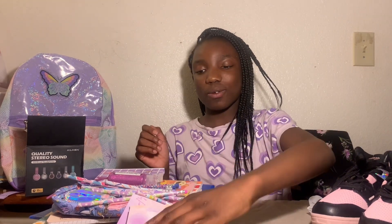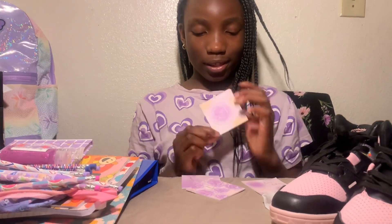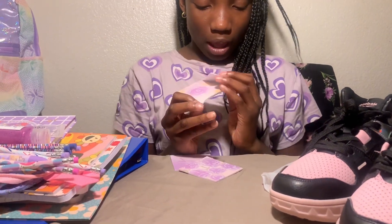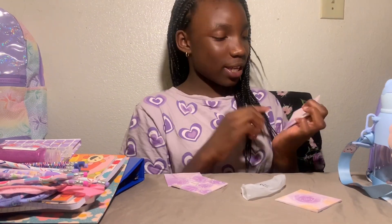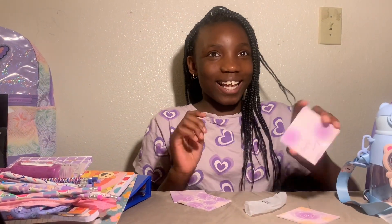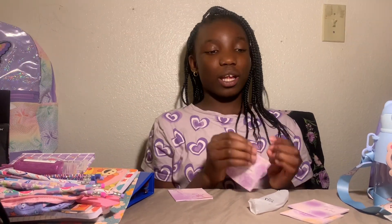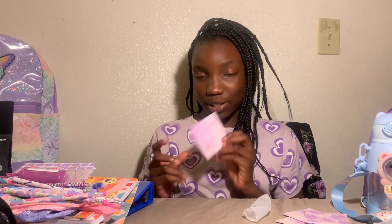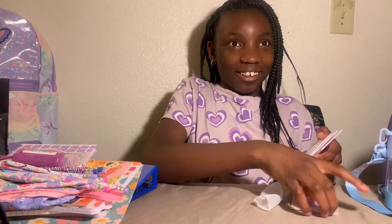Now moving on to the macro stuff from Shein — I'll insert a picture here. It's a little four-pack: one has a little flower, then some little purple roses which are super cute, and I think this one's my favorite — this little one with the butterfly that says 'beautiful.' So thank you for calling me beautiful!